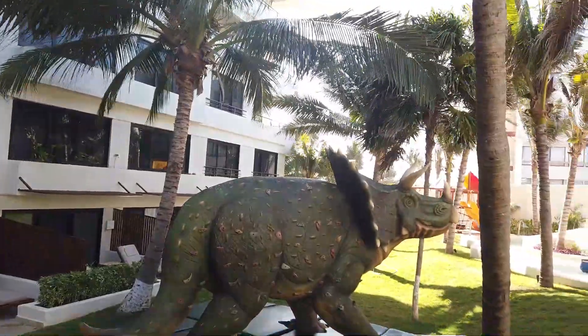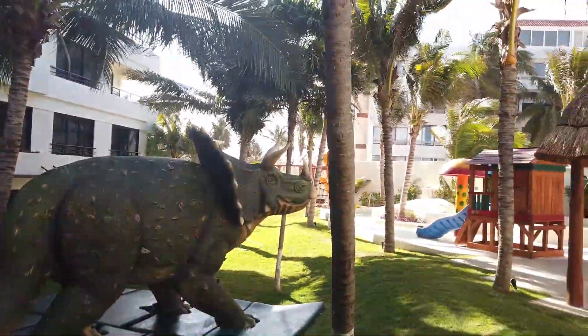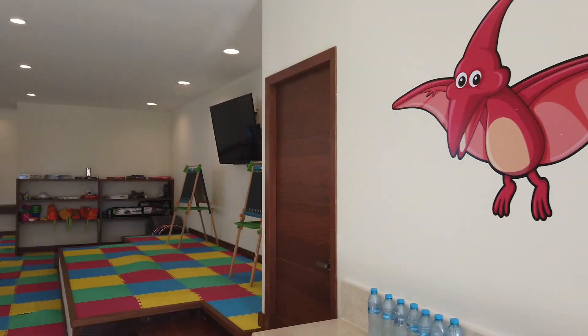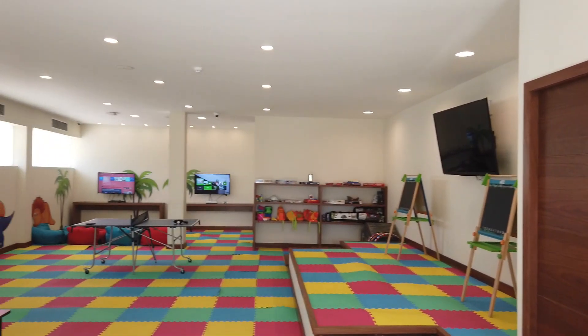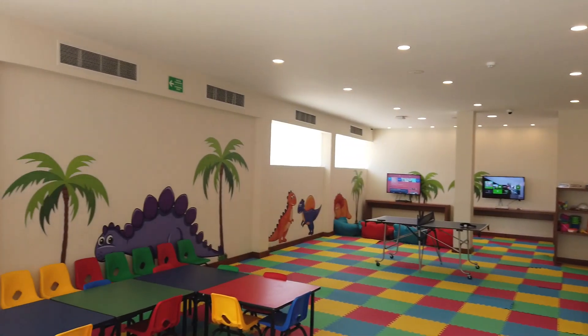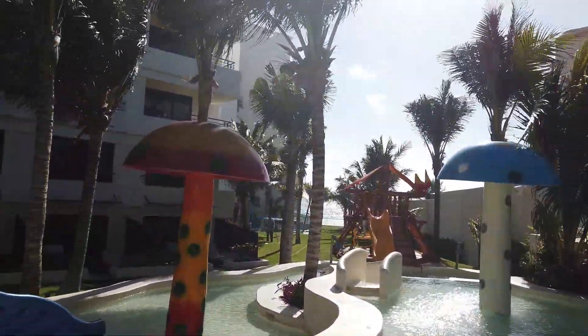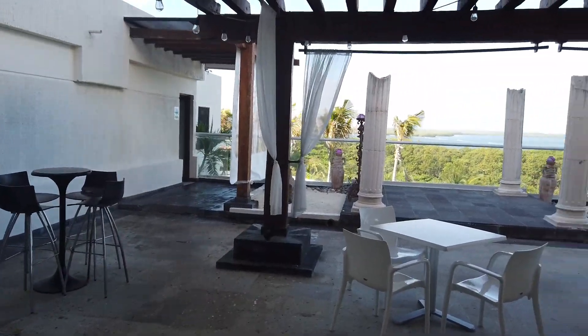Now we are headed out to the kids area. Those are deluxe rooms with patio — that's going to give you a view of the kids zone, so if you don't want a view of the kids zone, be sure not to book those rooms. They have a supervised kids program for ages four to twelve, with its own splash area, playground, and indoor activities.